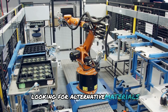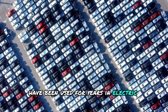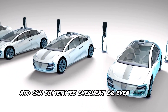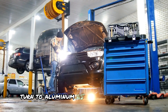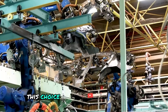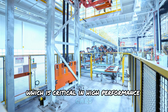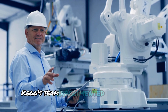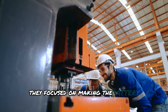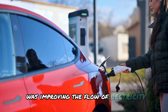The team started by looking for alternative materials to replace lithium. Lithium-ion batteries have been used for years in electric vehicles, but they have drawbacks: they are relatively heavy, take a long time to charge and can sometimes overheat or even catch fire. The engineers at Koenigsegg turned to aluminum as a potential solution because it is lighter, more abundant and easier to recycle than lithium. This choice made the battery more environmentally friendly while allowing for a lighter and more efficient design — critical in high-performance cars like the Gemera. Over the years, the team experimented with different materials and tested various designs, focusing on making the battery lightweight yet powerful. One of the breakthroughs was improving the flow of electricity within the battery.